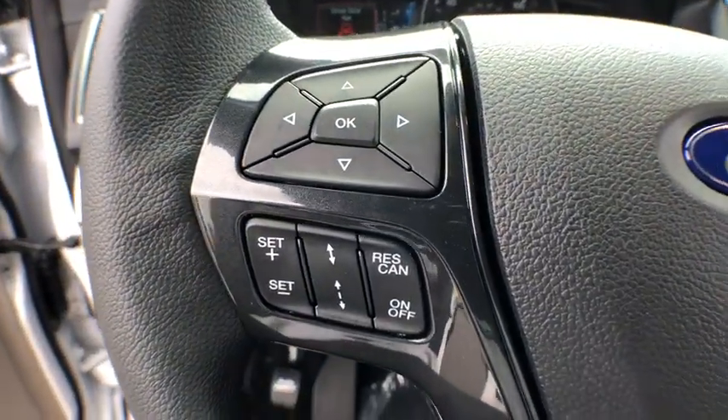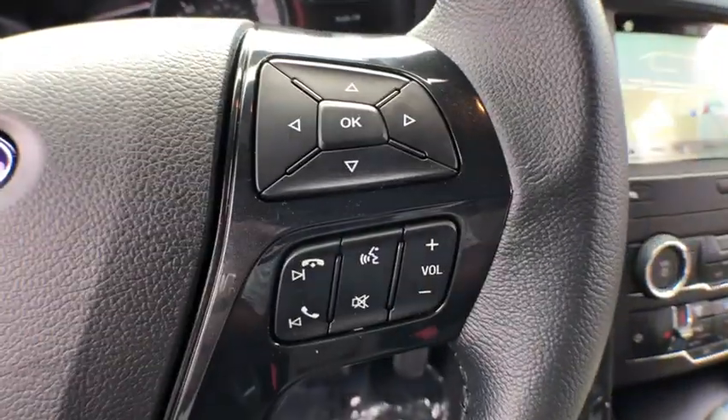Rear window defroster, security system, power windows, trip computer, overhead console, panic alarm, tachometer, remote keyless entry.